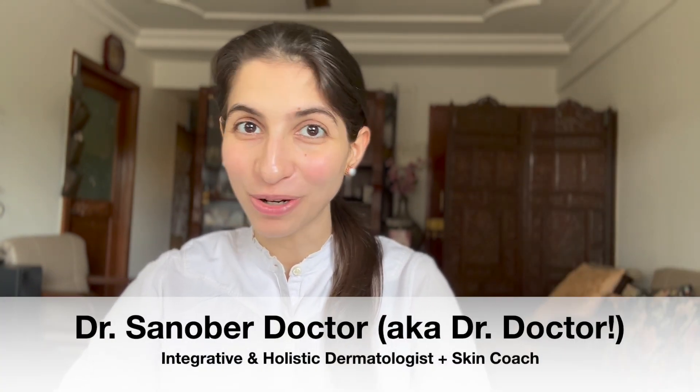Hello and welcome back to the Dr. Academy. If you're new to the channel, welcome. I'm Dr. Sonova Doctor, fondly known as Mrs. Dr. Doctor. I'm a board-certified dermatologist practicing integrative and holistic dermatology and I am your skin and health coach. We discuss skincare, holistic health and everything related to leading a healthy and happy life.